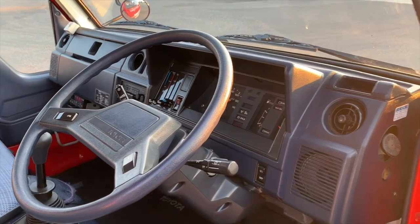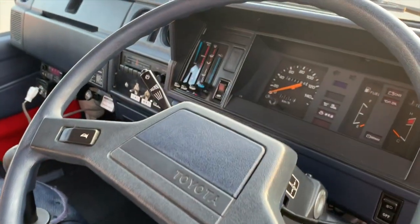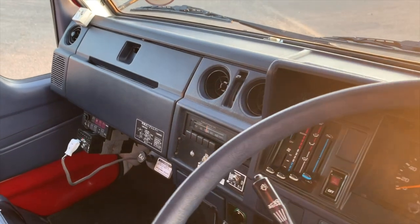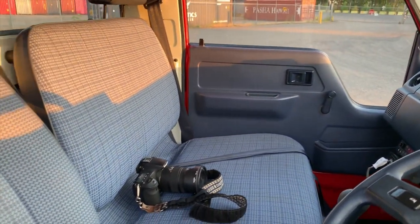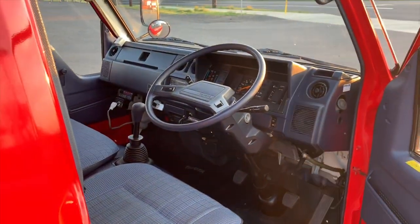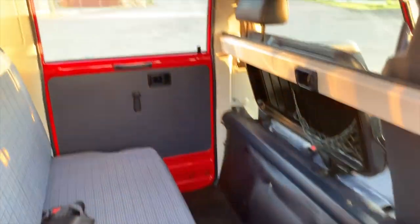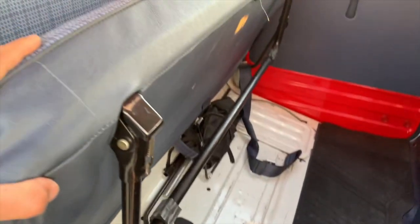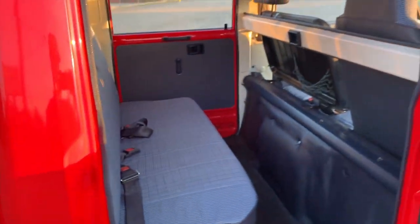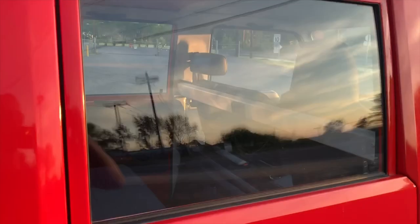The interior, as you might expect for a vehicle with 7,000 miles, is like new. Boxy 80s style, even though this is a 90s vehicle. Vinyl upholstery. Out back here we have another seating area — seating for three. This seat here pops up just like that, so you can open up the cargo space, or remove the seat entirely if you were inclined to use the vehicle for something other than passengers.